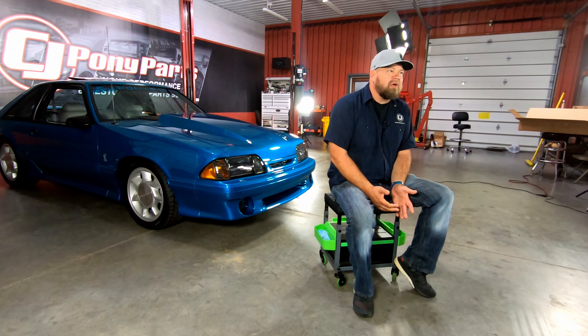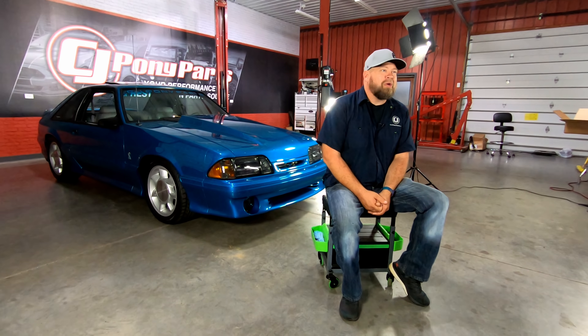Everything came together for a finished product that I'm really proud of and really thankful for. I've seen people comment on the videos asking why I did this or that — like I said, I had a vision for the car. It ended up being a little more modified than I planned, but I feel it really fits a 93 Cobra. We took what Ford built and made it a little bit better. Our engine's a little bigger, we have a little more horsepower, a little better braking, a little better handling, a little better stereo. We pretty much took everything and tweaked it a little bit, but I still feel the car keeps the soul of the 93 Cobra.